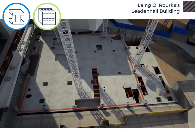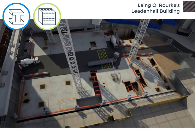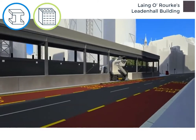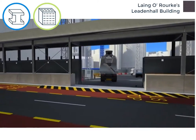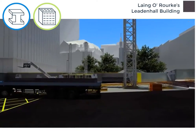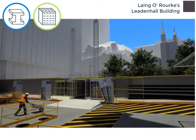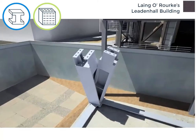The new ground-floor slab played an important role in the construction of the building. It accommodated the site access and egress from both Leadenhall Street and Undershaft. It formed a working platform and a transportation hub for staff and supplies. It was here that the material and passenger hoists began their journey to the work front, and it provided a launch pad for the mega-frame that is the iconic feature of the tower.